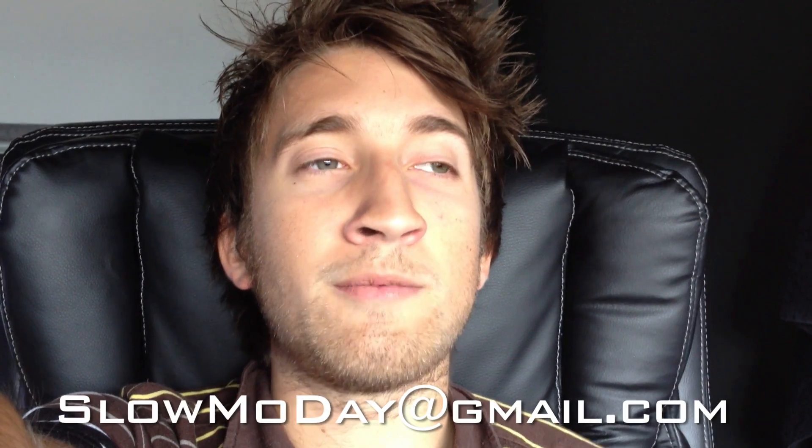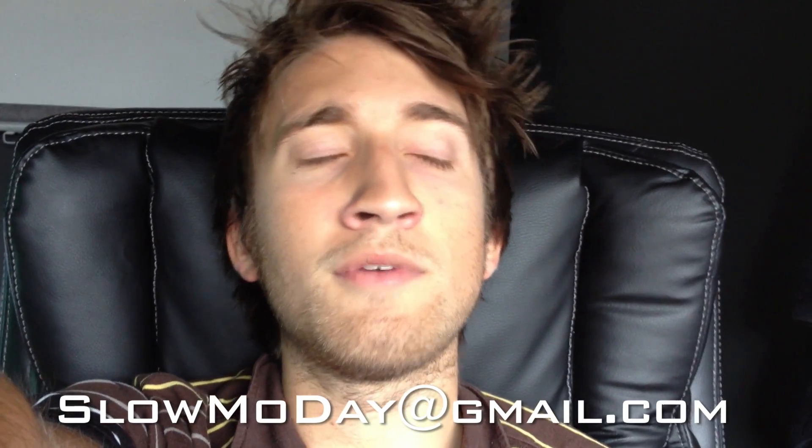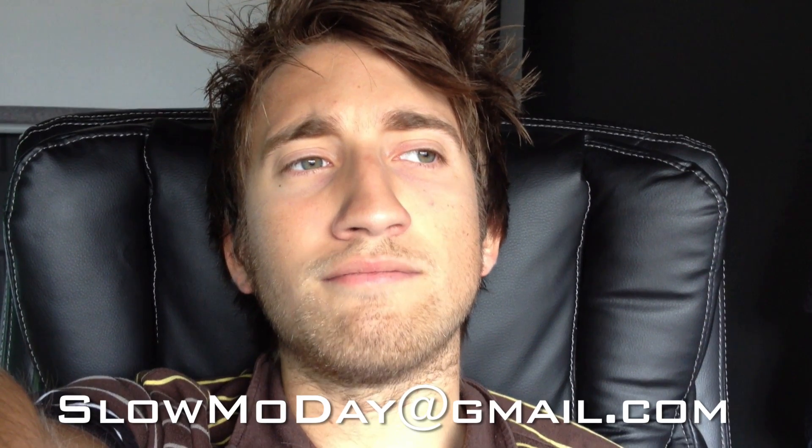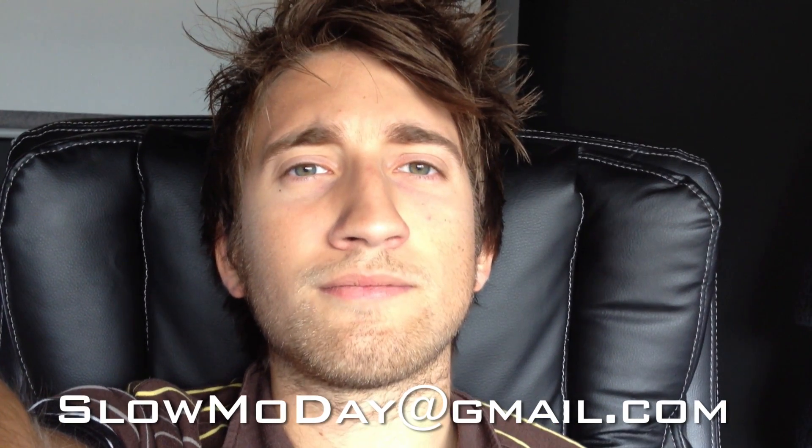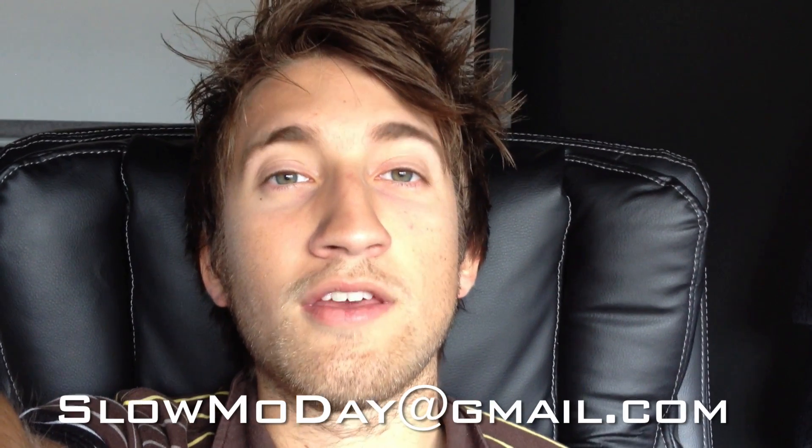It'll be a fun and educational day, run by myself and one of my colleagues who is an expert in high speed and has been doing it for many years. It will cost 250 pounds for the day. If you want to get involved, send an email to slowmoday@gmail.com and we'll send you more information and a booking form. See you in the next video.